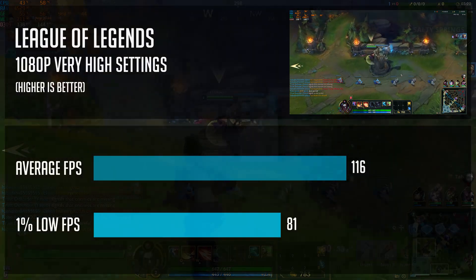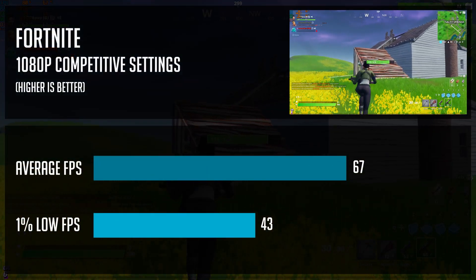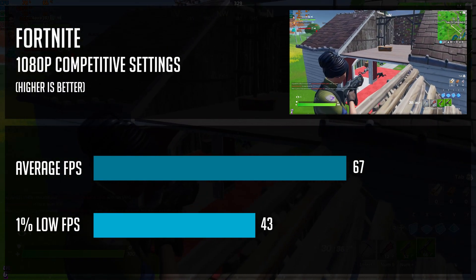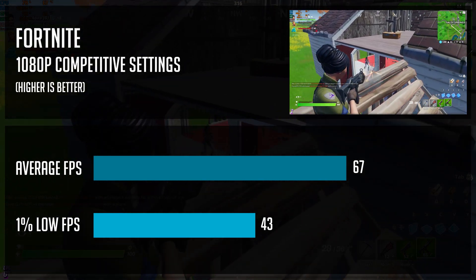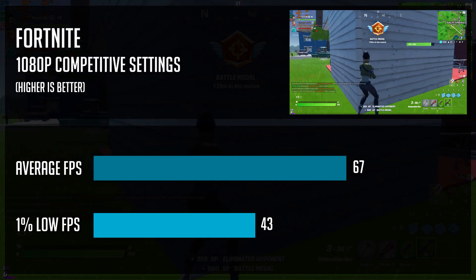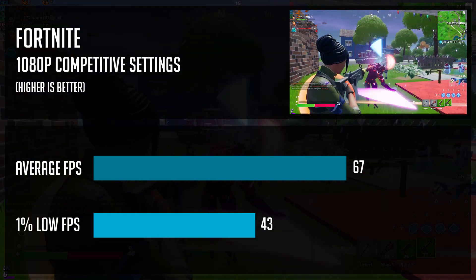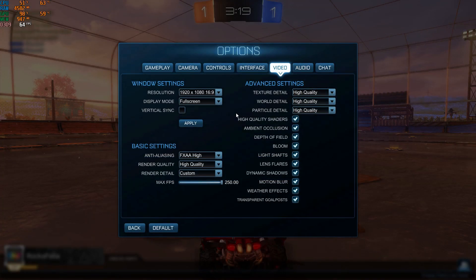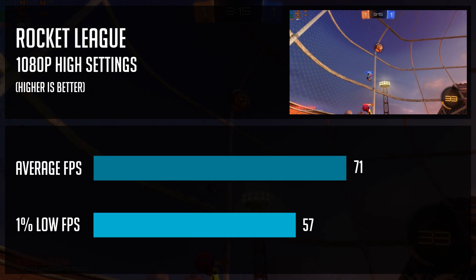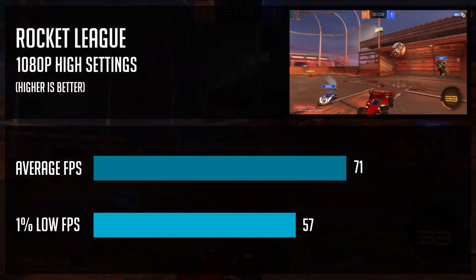In Fortnite, I used competitive settings at 1080p — view distance on Epic, textures on High, and everything else on Low. The game was really playable at 67 fps on average, with solid one-percent lows. There were some FPS dips to the mid-40s during intense battles, but if you want to have fun in this game, you definitely will. Rocket League tested at max settings at 1080p gave a really good experience: 71 fps on average with incredibly good one-percent lows and basically no FPS dips at all.